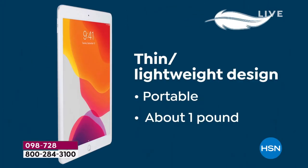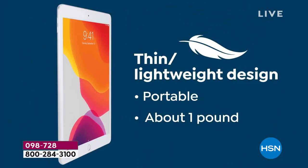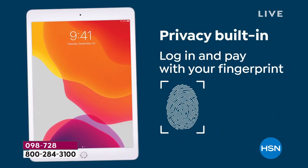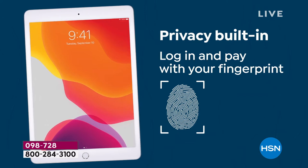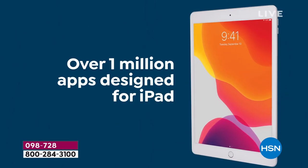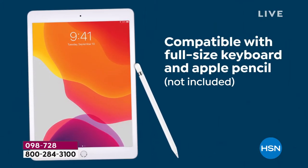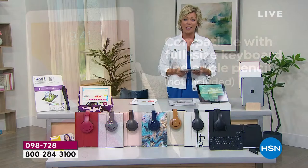It is the most user-friendly experience. It is so easy and fun — and empowering to sit down with an iPad, to touch and go. All these features are built in. Log in and pay with a fingerprint. It's fingerprint access with over a million apps designed to play and be productive on your iPad.